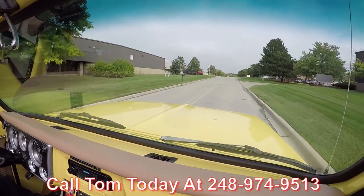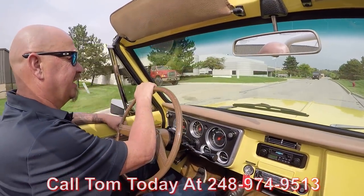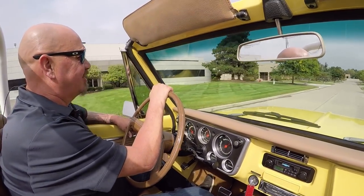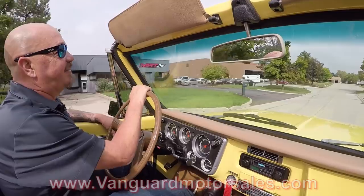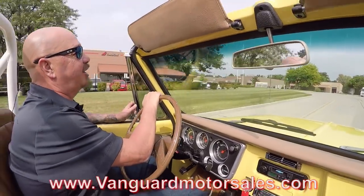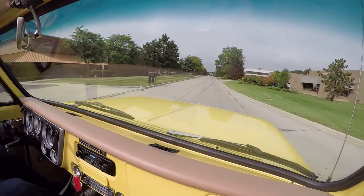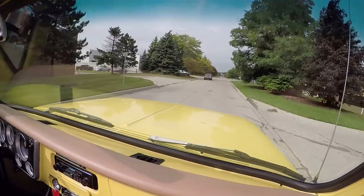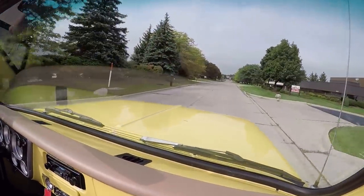Tom will tell you just how easy it is to park this dream in your driveway, no matter where you live in the world. If you want help with financing, we can help you out — just call Tom and he'll hook you up with a banker, or you can go to our website at VanguardMotorSales.com and fill out an app right online. Don't forget to check out our inventory — we've got about 230 cars in stock right now and we're bringing in between 45 and 50 new ones every month, so check us out.